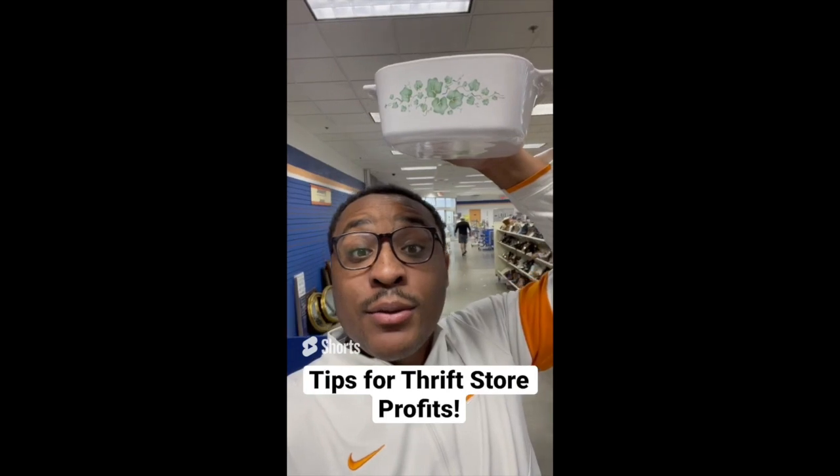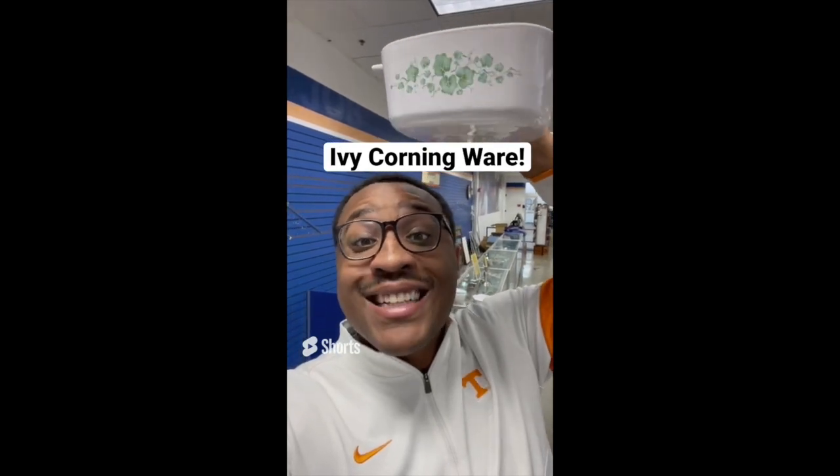Tips for making profit at the thrift store: if you find the ivy pattern, go ahead and purchase it. This is the Corningware ivy pattern from the 1990s. This is $3.24 and sells between $10 and $50 a piece.